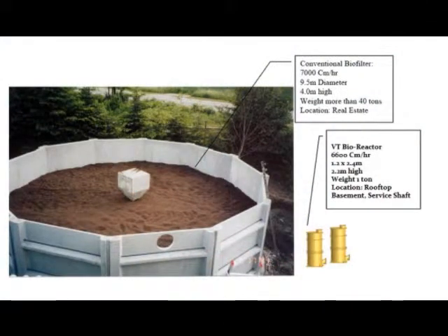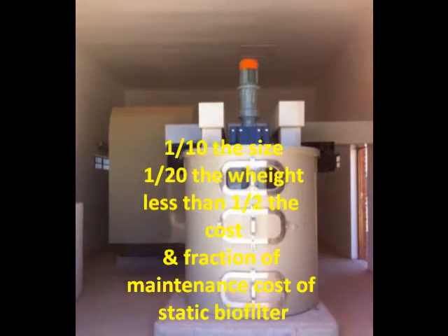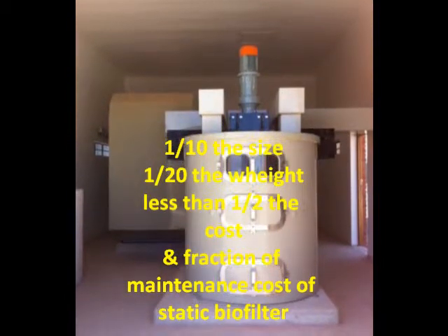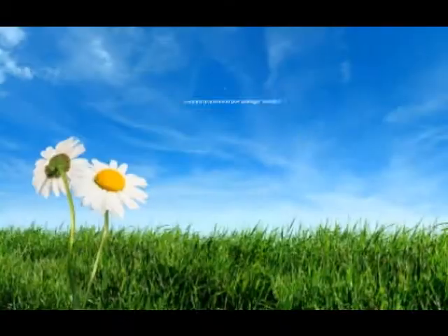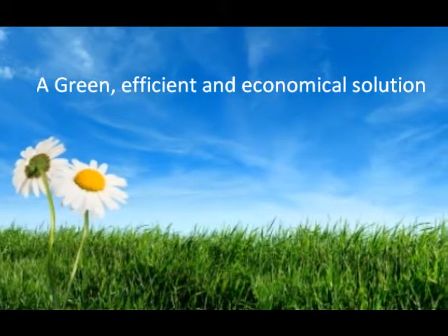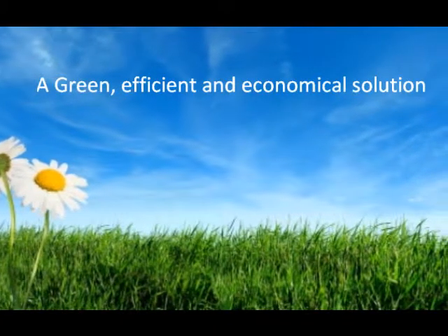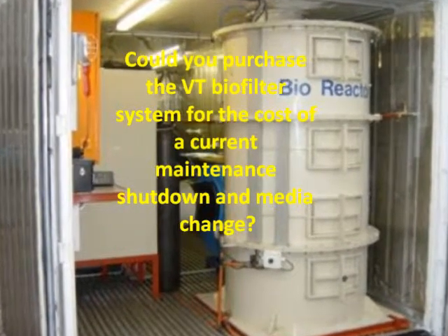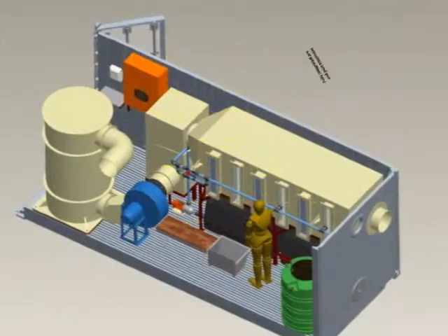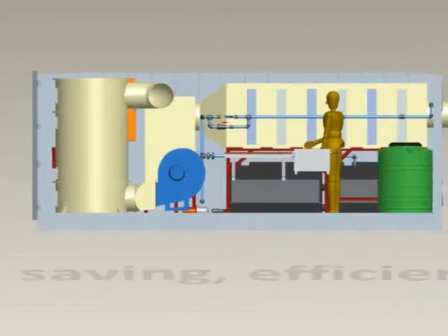What if we told you that there is a biofilter that is one-tenth the size, one-twentieth the weight, less than half of the initial cost, and a fraction of the maintenance cost of a static biofilter? In fact, in some cases, the cost of a full maintenance and media change of some static biofilters would buy a new fluidized bed biofiltration system, and then save you time, space and money for years to come.